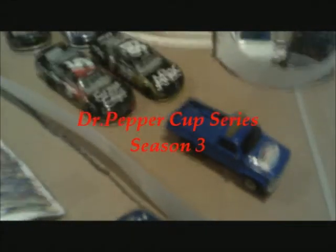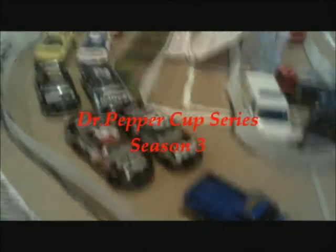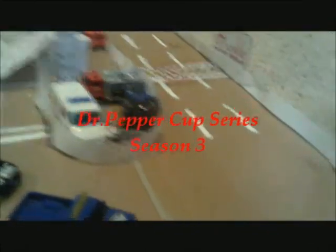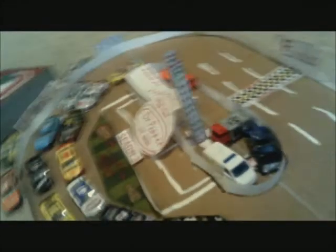Welcome to the Dr. Pepper Cup Series Season 3! Race number 5, the second to last race of this season, comes to us from Franklin Motor Speedway for the Franklin 500. Thirteen drivers prepared to roll off at this really small tri-oval racetrack. You'll have to watch out for lap cars today because this track is really, really tiny.